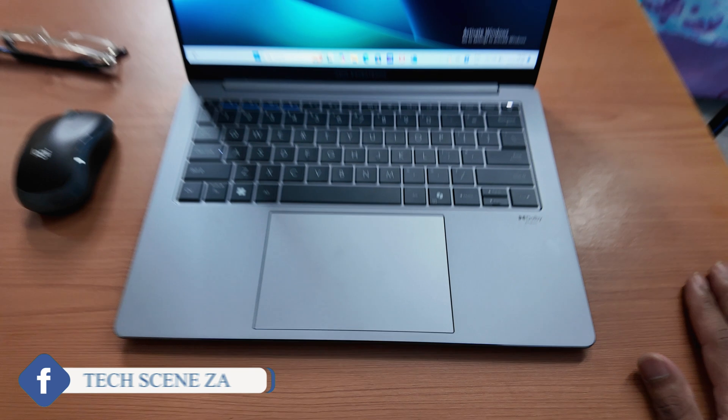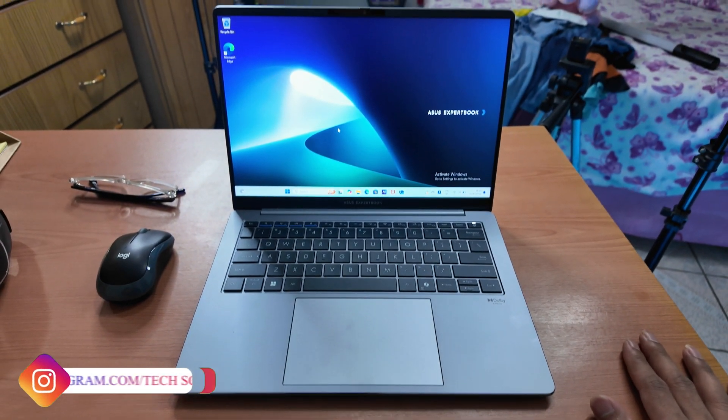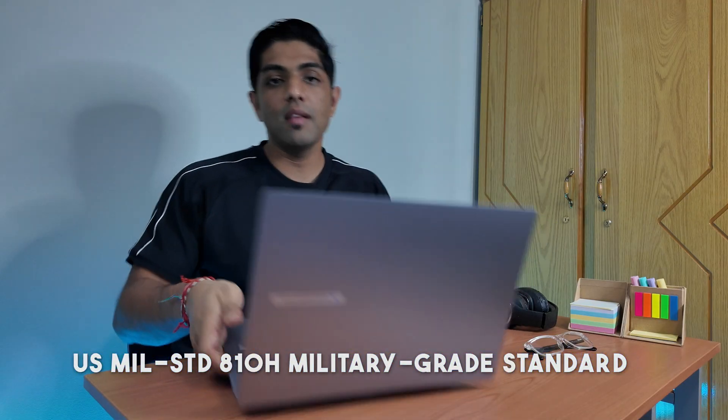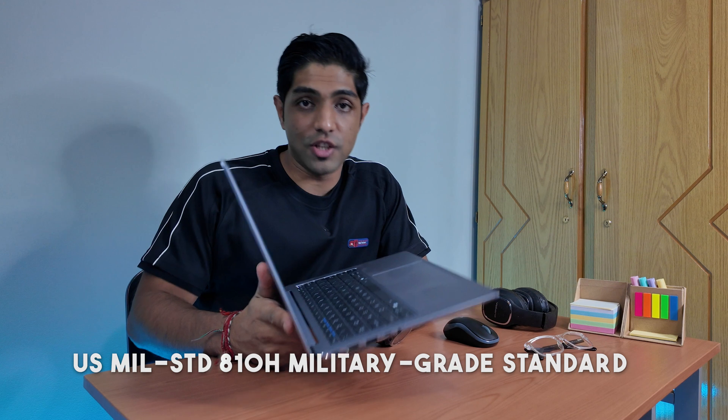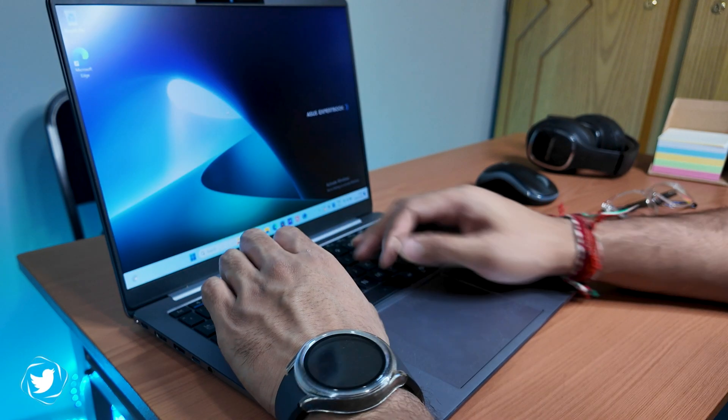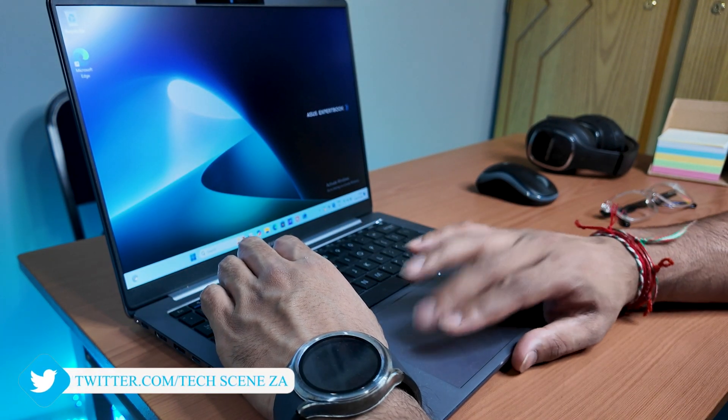In terms of design, the ExpertBook P5 Series features an ultra-lightweight premium magnesium-aluminium alloy chassis that gives it a sleek yet durable feel. It meets a military A10H grade standard, making it very durable, with dimensions of 31 x 22 x 1.49 cm.